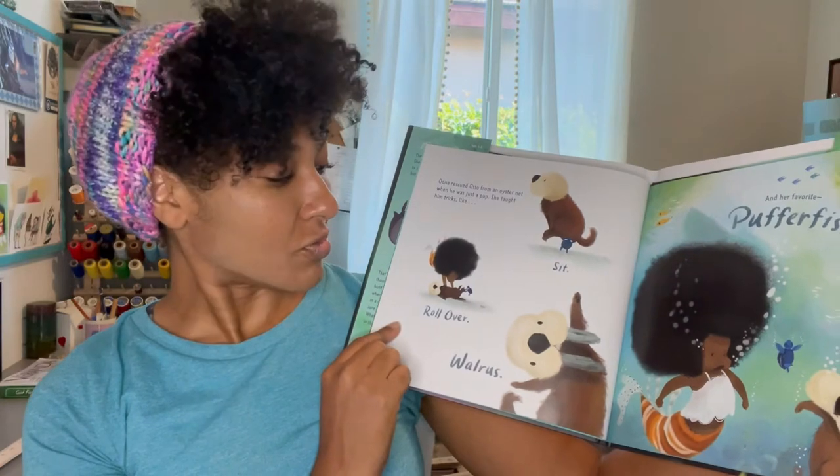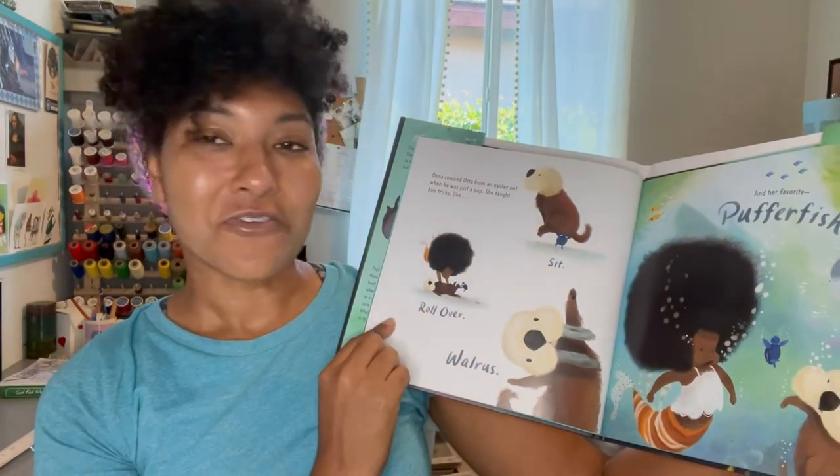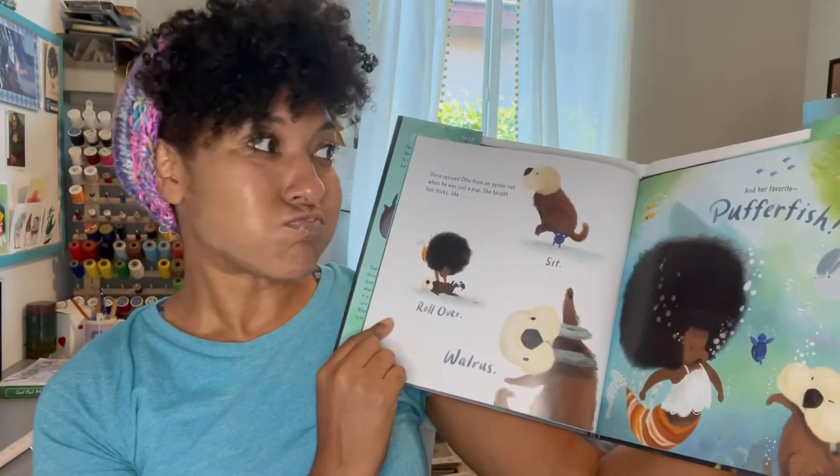rollover, and walrus. And her favorite — puffer fish.